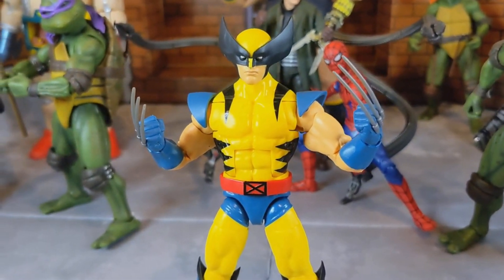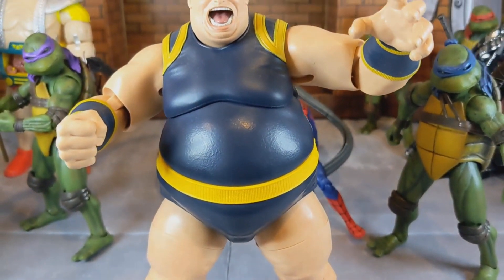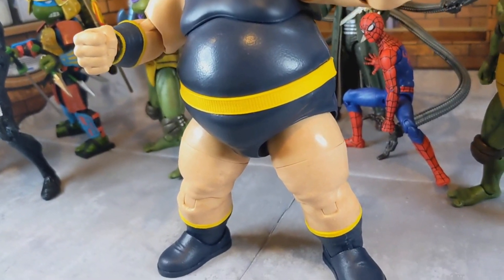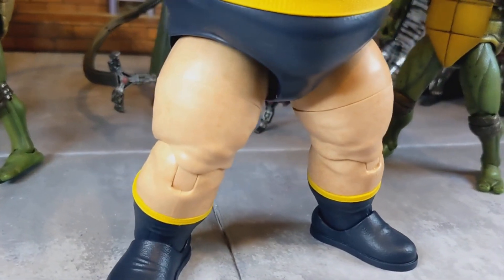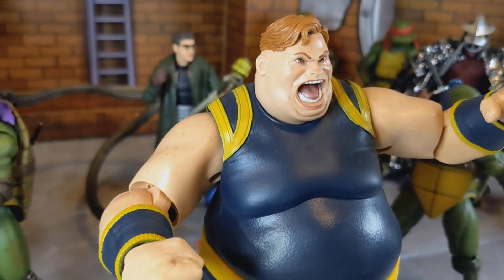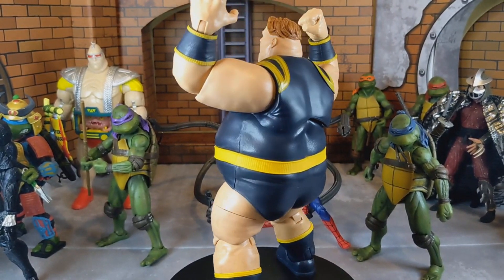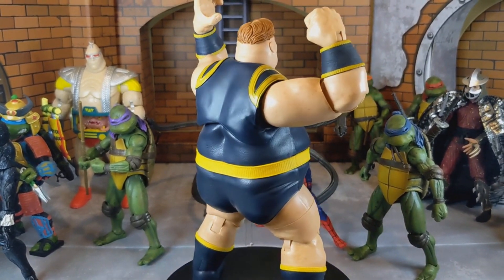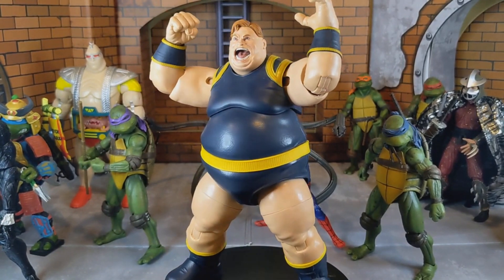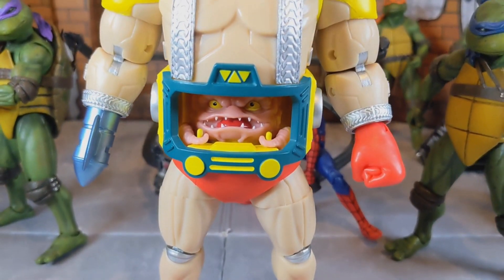Moving on to The Blob at number seven. This figure is awesome — I really was not expecting it to be as good as it is. It was a hefty price at 50 bucks, but this figure really stands out on my shelf and makes my collection look great. He came with two different head sculpts and two different sets of hands. When Marvel Legends delivers on these deluxe figures, they absolutely deliver — nothing bad to say about this guy.